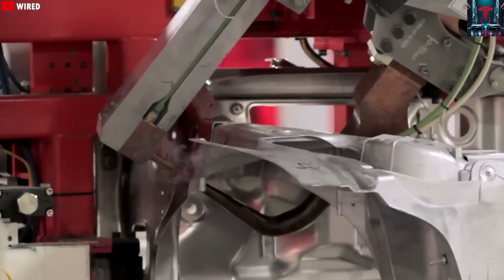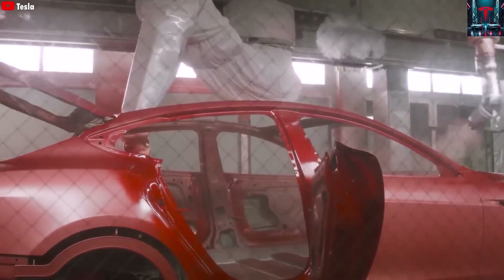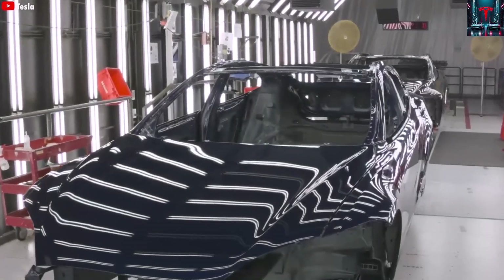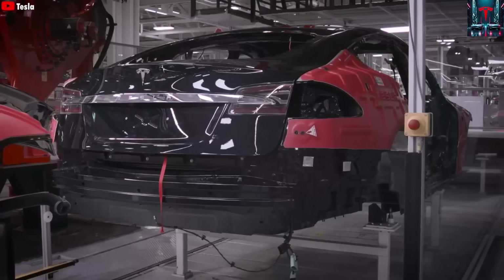Among all of Tesla's factories, Giga Shanghai boasts the highest production capacity, producing vehicles at a speed and efficiency level that appears almost futuristic. Inside Giga Shanghai, the production process unfolds at such a staggering pace that it can feel more like watching a science fiction film than a traditional car factory.